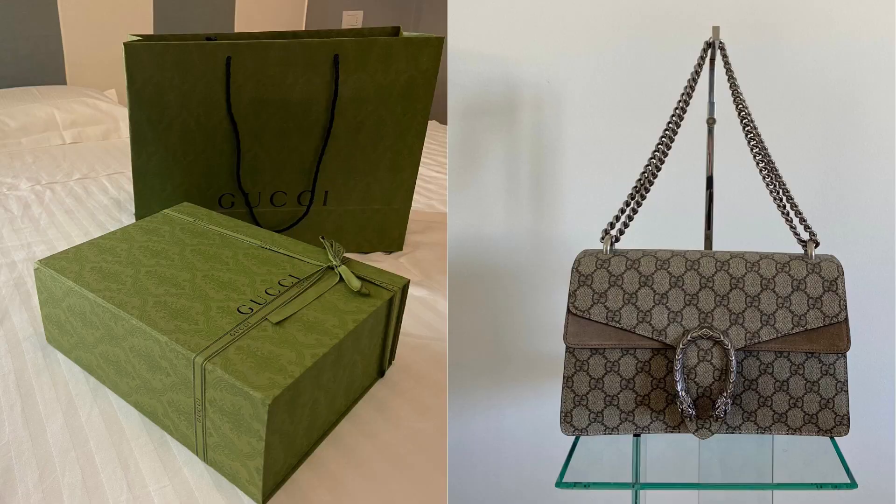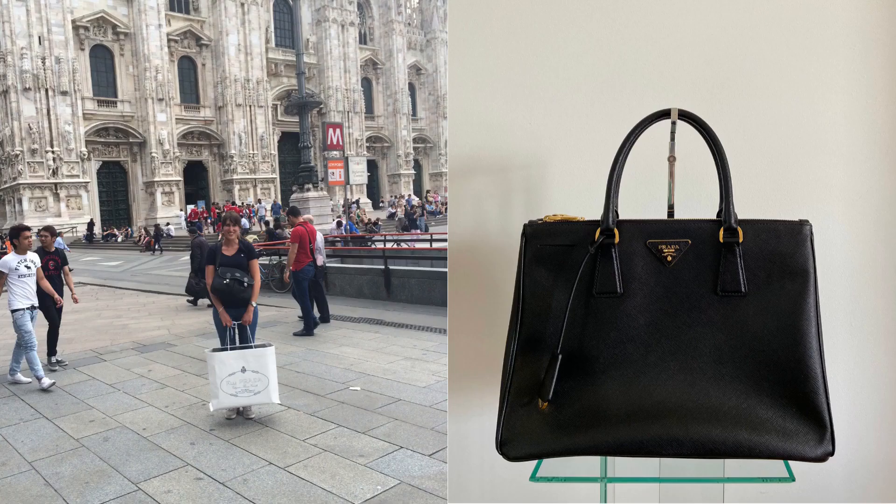Are you trying to find the perfect beach bag for this summer but you have no idea where to start? Some weeks ago I was in the exact same situation, and in today's video I would like to help you find the perfect beach bag for you. I will show you all the best designer beach bags I found for this season, and also my own beach bag collection, so that you have some alternatives.